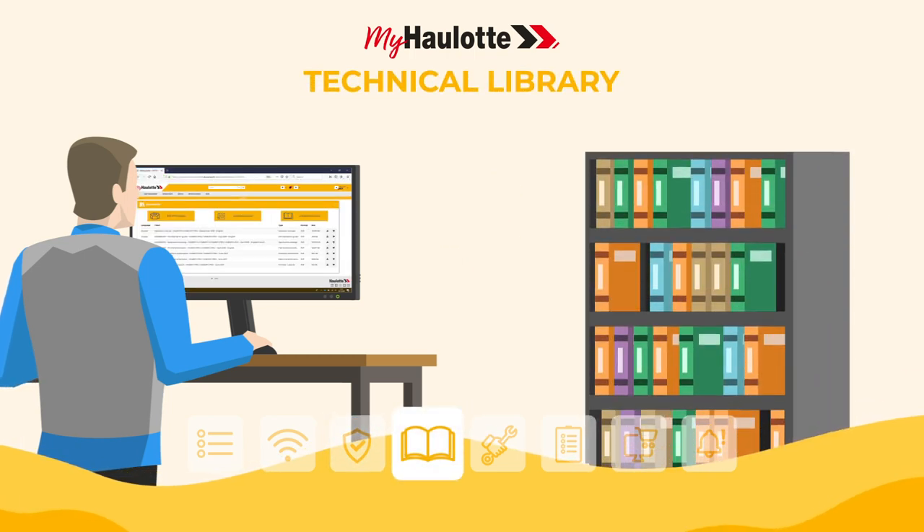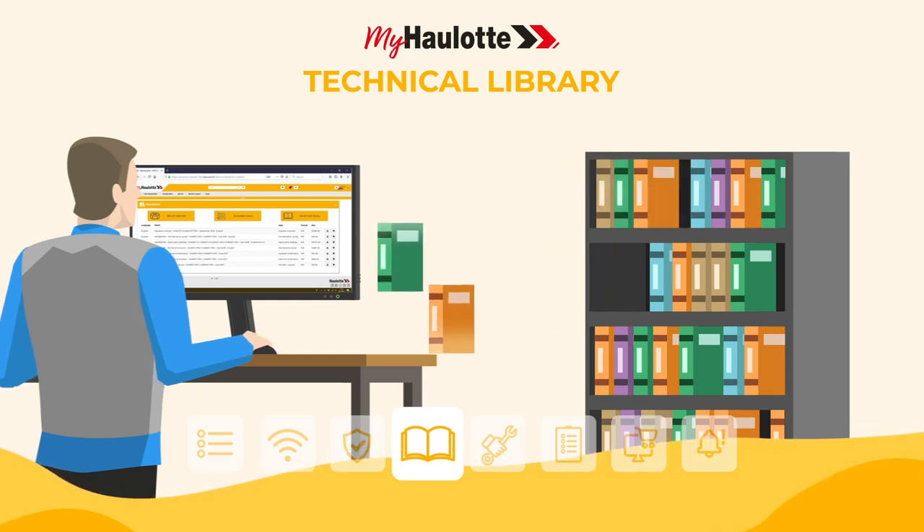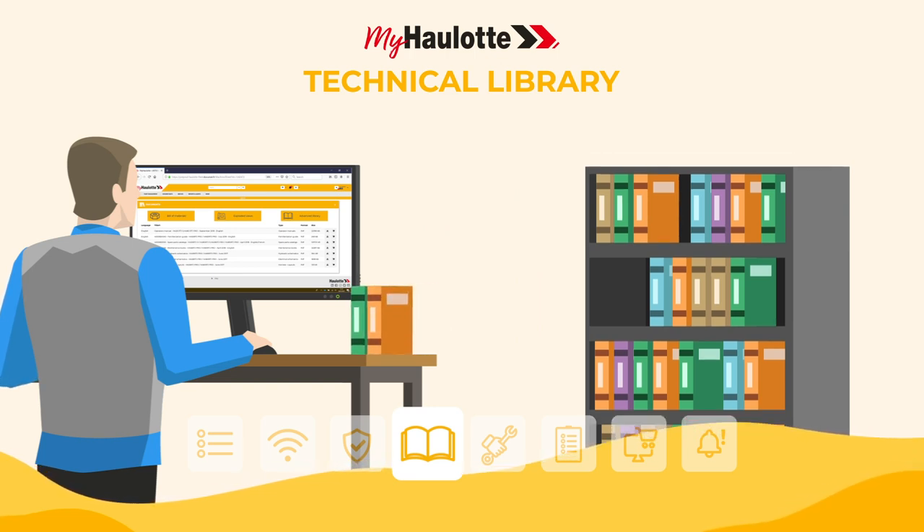Easily find your technical documentation. From user manuals to exploded views of spare parts, myhorlot.com provides all the documentation for each of your machines.